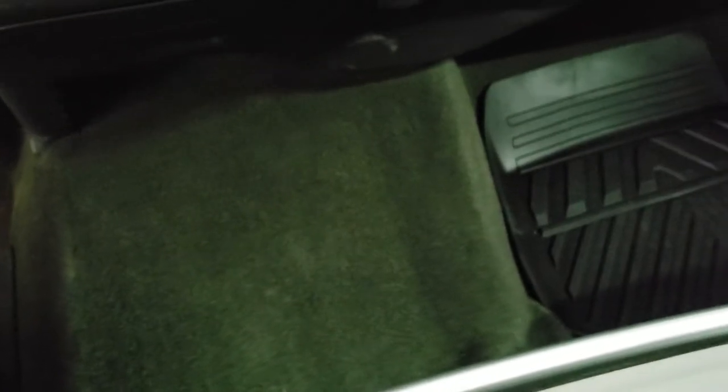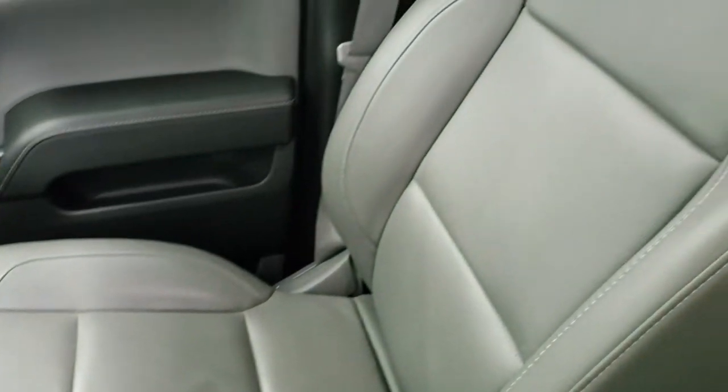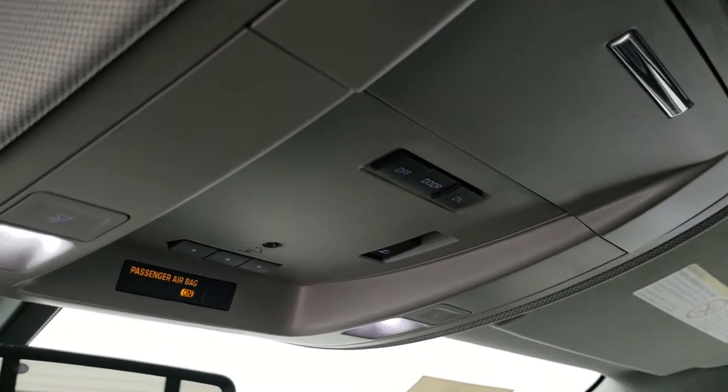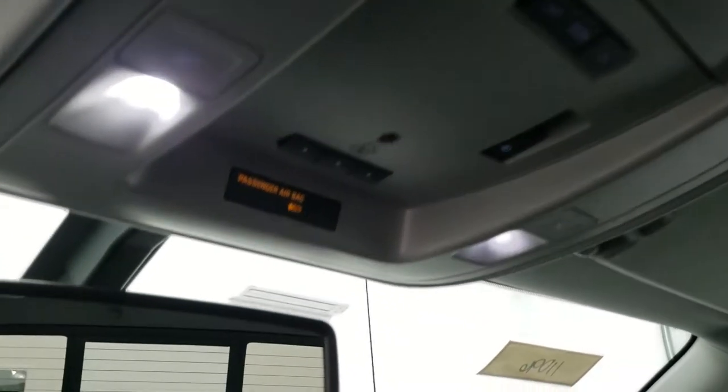You can see the carpeting is in really nice shape, and the passenger side seat has no rips or tears on that. Headliner is in great shape too. You do get HomeLink buttons for your garage doors, security systems, and lighting systems, as well as your power sliding rear window and map lights.